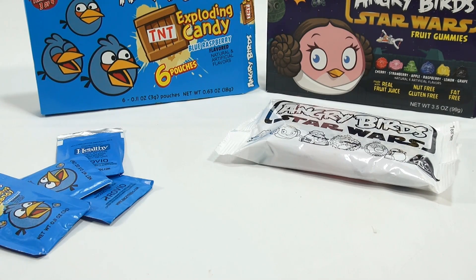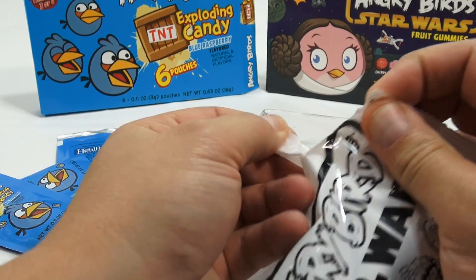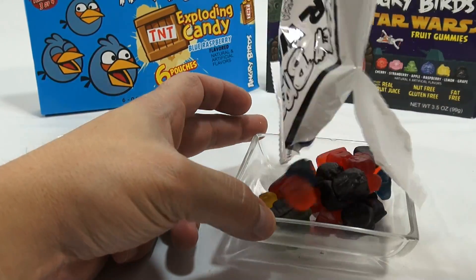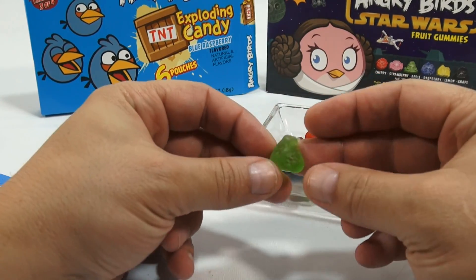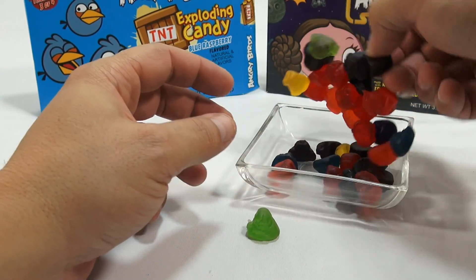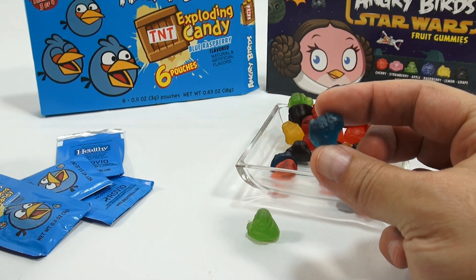This might be a good time to just eat the gummy with the exploding candy. Maybe I'm missing something here. Let me check. Oh, there is a tear. I always like to sort out my gummies to see which ones I have. I think I actually put them the wrong way in another video and everybody got mad at me.